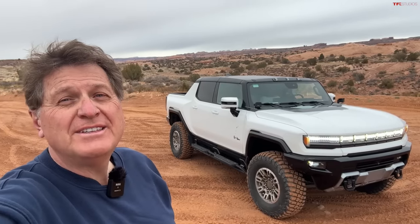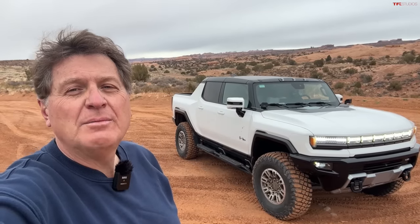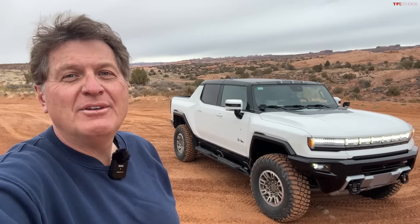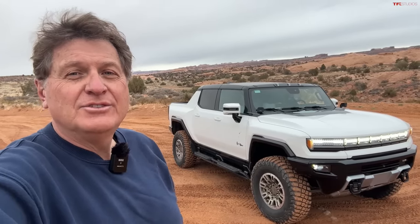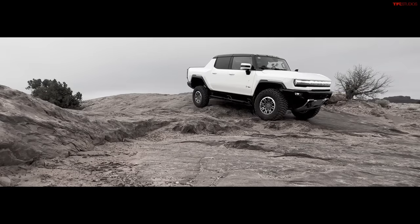Hey guys, before we start this video, let me tell you that this is another TFL misadventure. I came out here to Moab to check out those new 37s that we put on the Hummer, and well, things did not go according to plan. So yeah, once again we've got a Hummer with some issues. Sit back and watch me get very stressed out as I try to prove that going from 35s to 37s fixes the problems with the Hummer — hint: it does not.